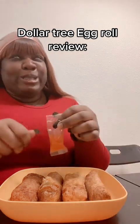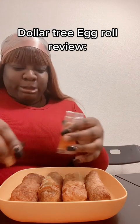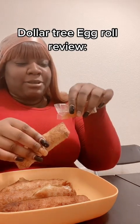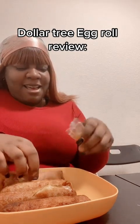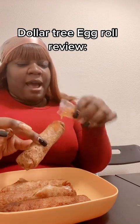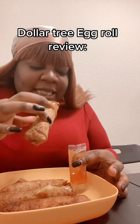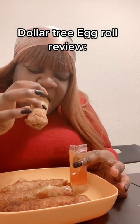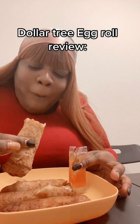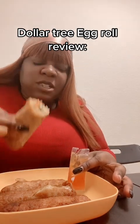So yeah, let's get right into it. I don't know which one to start with, but I'll know when I take that bite. Let me put a little sauce on there, because you gotta have them juices. Let me take the first bite — this is the veggie one.